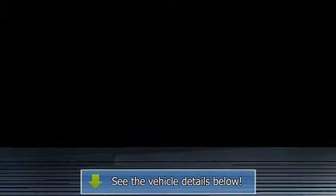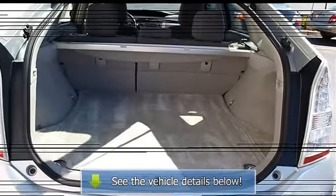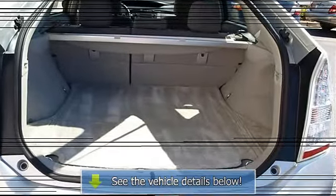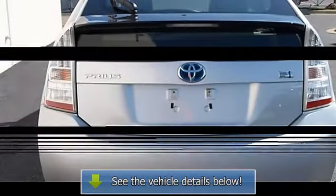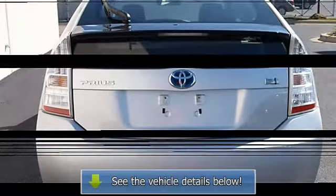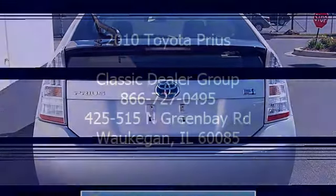Safety and convenience features include rear defrost, auxiliary power outlet, front reading lamps, driver and passenger illuminated vanity mirrors, full-wheel anti-lock brake system, brake assist, traction control, and electronic stability control.